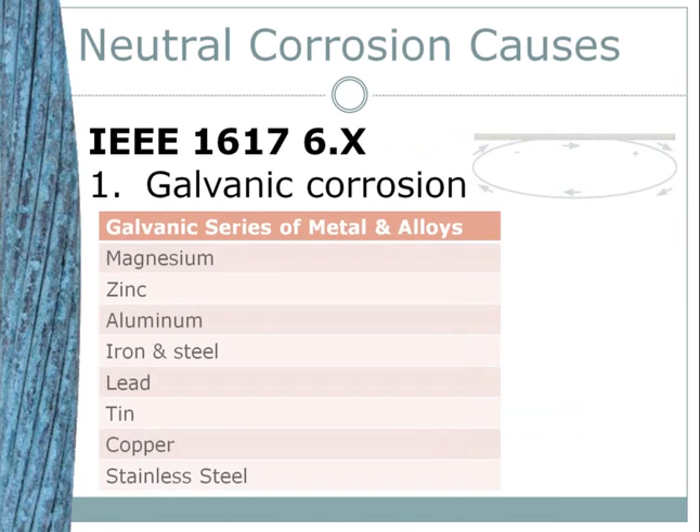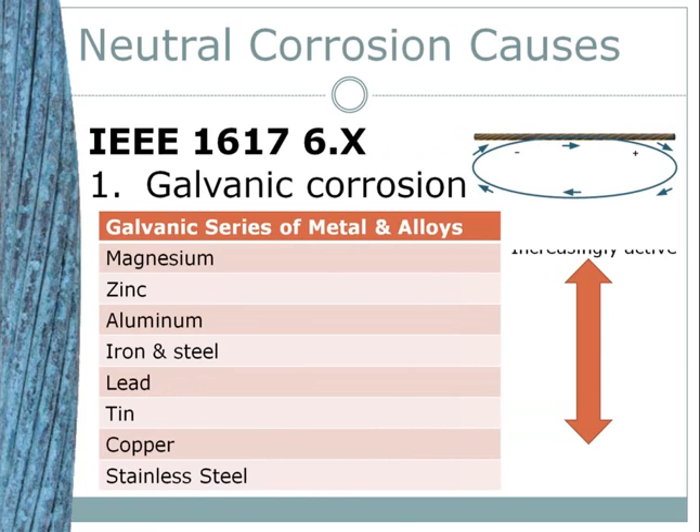There are five causes of neutral corrosion identified in IEEE 1617. The first is galvanic corrosion, which involves the flow of positive ions off the surface of the metal at the anode. These ions typically combine with negative ions in the environment at the anode surface to form an oxide. Corresponding to the loss of positive ions is the release of negative electrons. These electrons flow in the metal toward the anode region, away from the cathode region, where they can combine with positive ions in the environment.